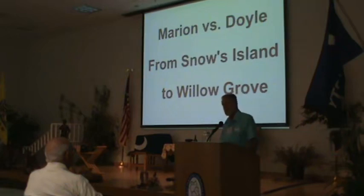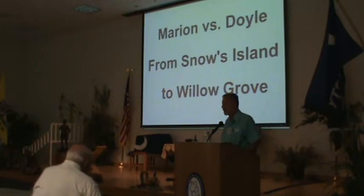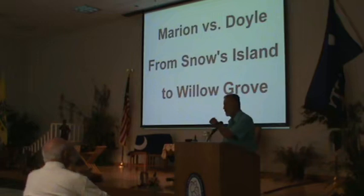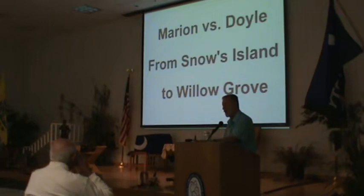This next one was lost to history, as far as I know, up until the early 1900s — 1909. It was passed down as tradition from family to family since the Revolution. There was an article published in a newspaper in 1909 that gave a description of this action. Most of the books say that after the action at Witherspoon's Ferry, Marion's men did not follow Doyle — that Doyle got called back to Camden. But that's not true. They did follow him, as far as Willow Grove.